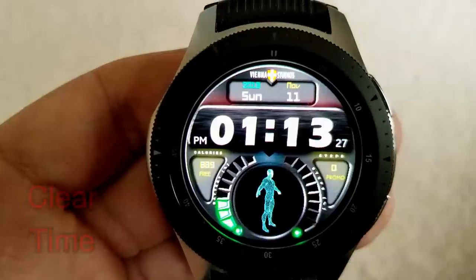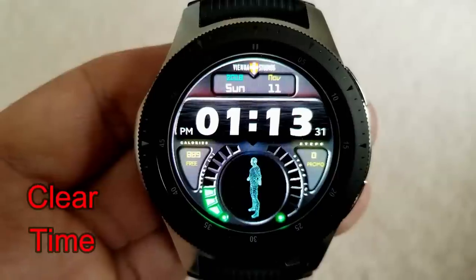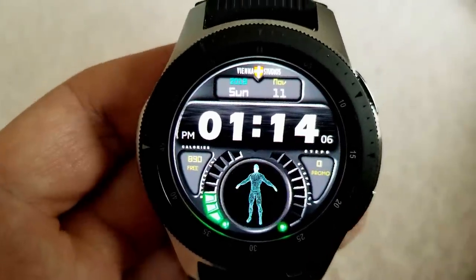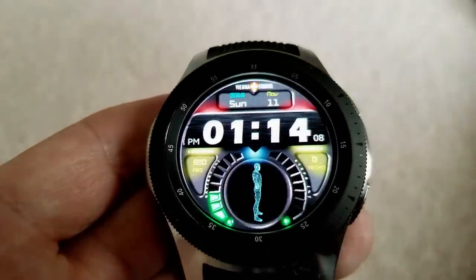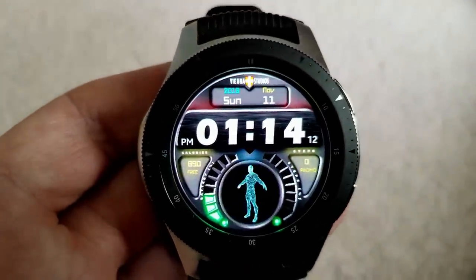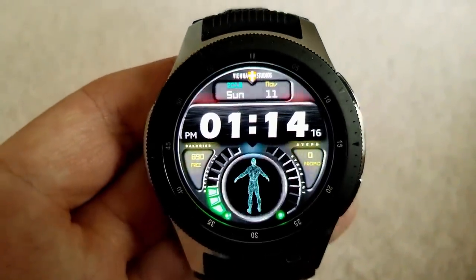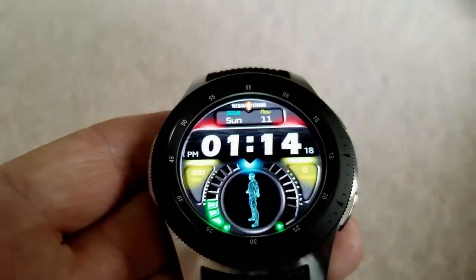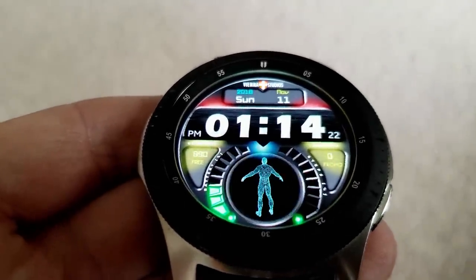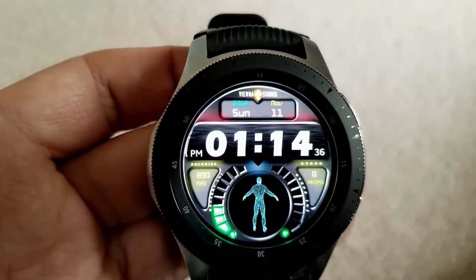Next up is another digital watch face available in a light version as well. It's pretty modern and cool looking, with my favorite feature being that rotating character at the bottom. Features for this free version include calories burnt on the left, step count and goal on the right, and battery remaining shown as a graphical bar on the left. The full date is also identified at the top. This one comes with gyro lighting effects built in, whereby different color lights brighten and dim when you move the watch back and forth.